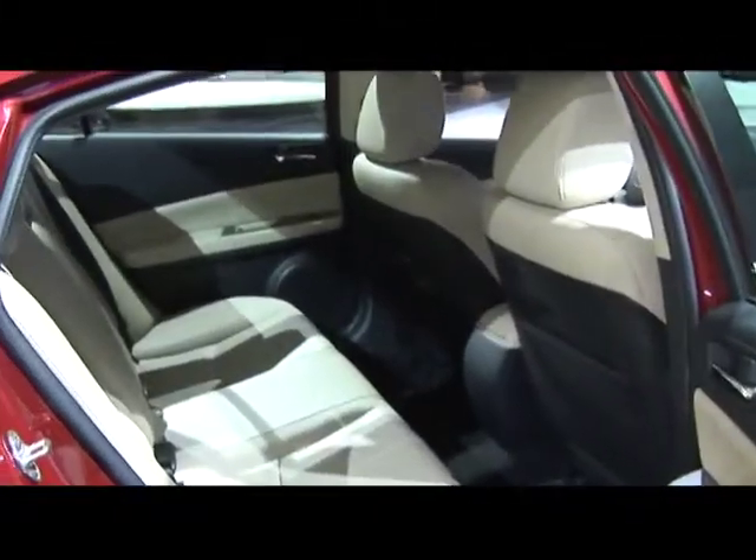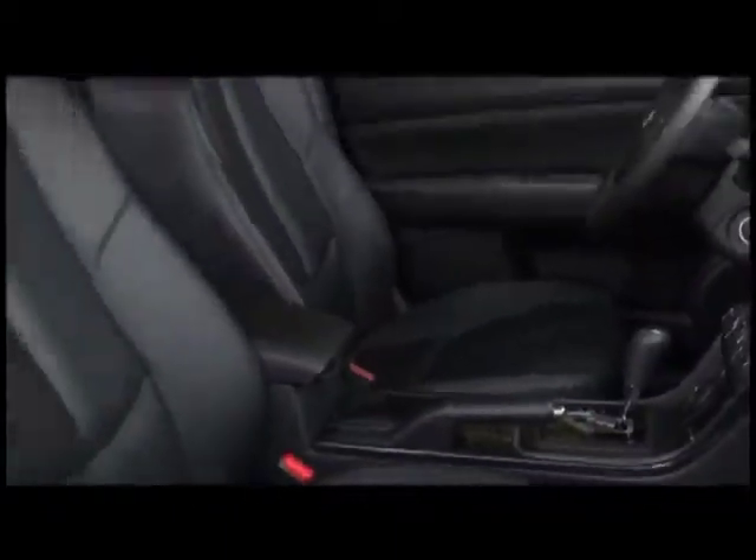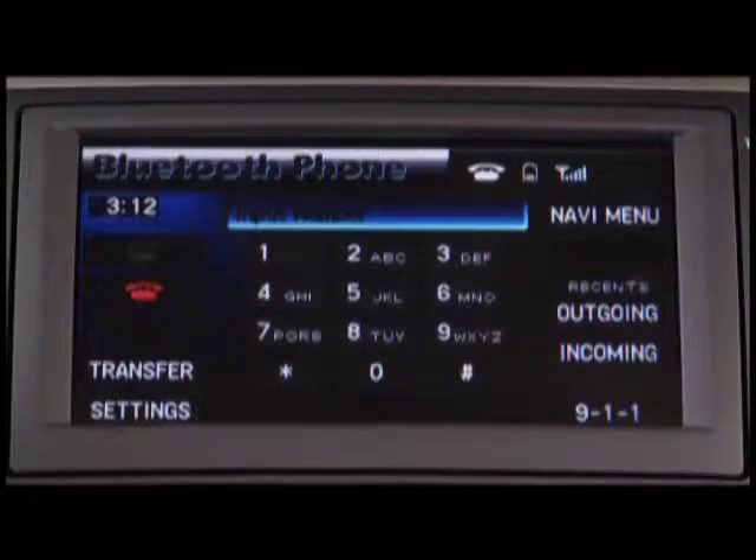The Mazda 6 also comes standard with 60-40 split-fold rear seats. Opting for one of the uprated trims, such as the Grand Touring model, will gain standard features such as 18-inch alloy wheels, leather seating with heated front seats, and Bluetooth connectivity.